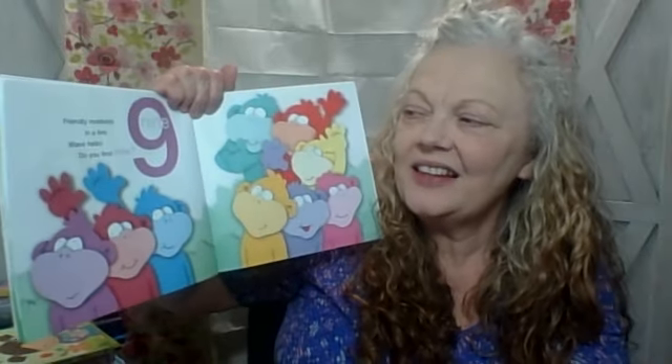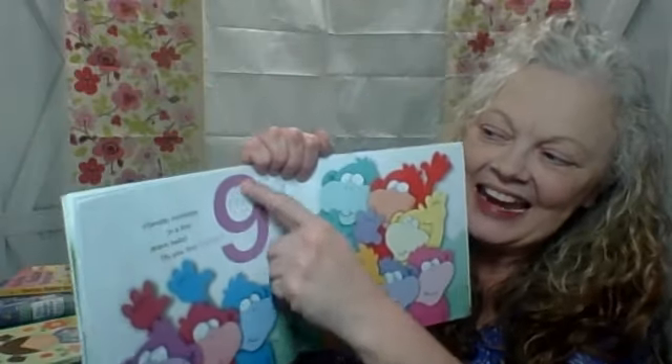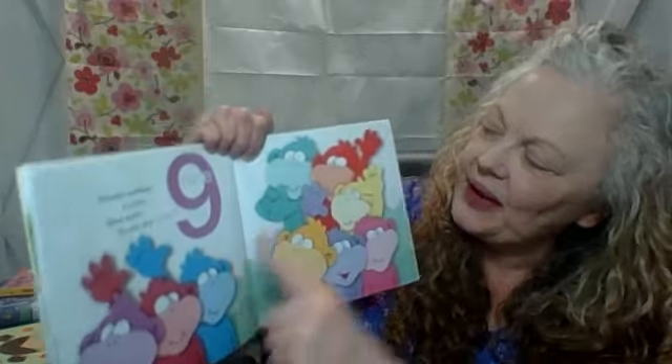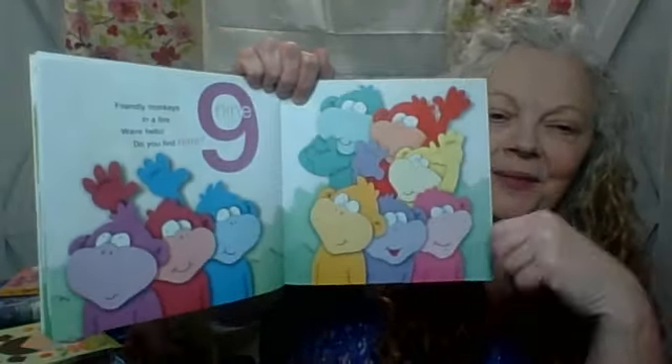Friendly monkeys in a line. Wave hello — hello, hi! Do you find nine? Nine. One, two, three, four, five, six, seven, eight. Nine monkeys.